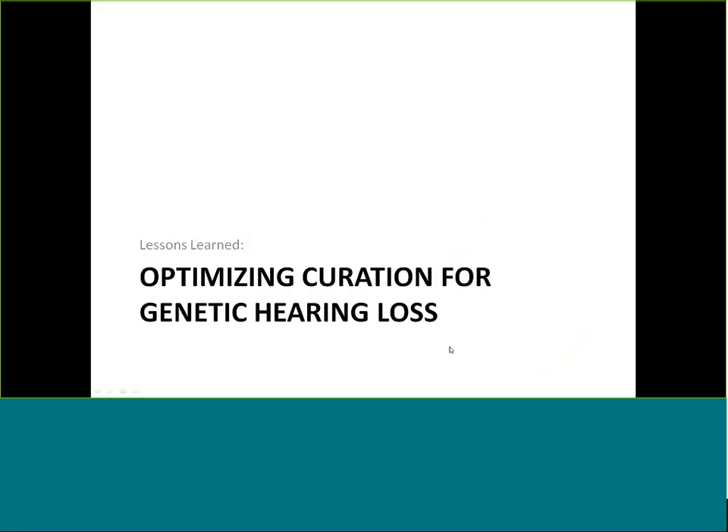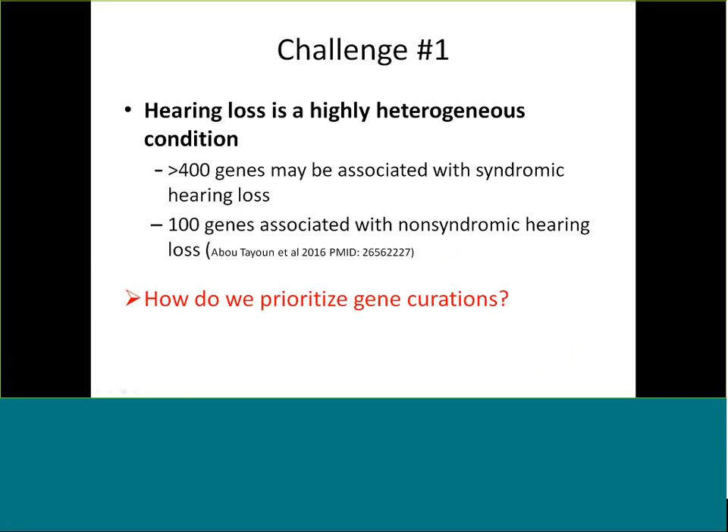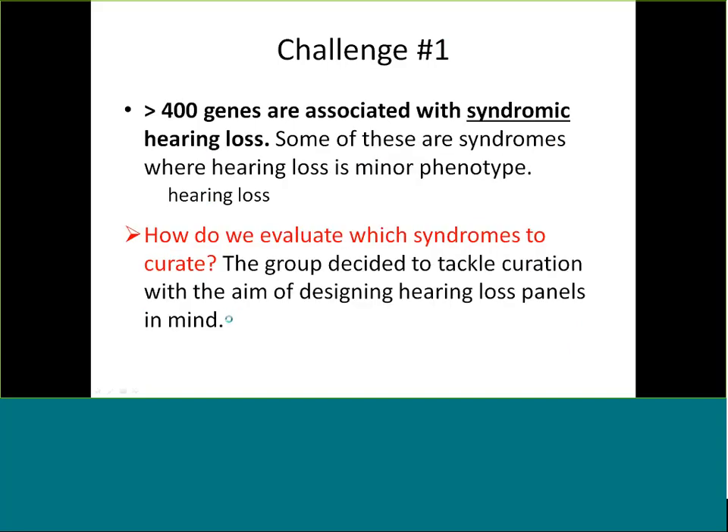Now I'll talk about how we've optimized curation for genetic hearing loss and some of the challenges we've discovered. The first and probably biggest challenge is that hearing loss is a very heterogeneous condition: greater than 400 genes have been proposed to be associated with syndromic hearing loss, and 100 genes alone are proposed for non-syndromic hearing loss. This is a huge effort, so the first question is how do we prioritize these curations. A second challenge is that with more than 400 genes associated with syndromic hearing loss, hearing loss is a minor phenotype in some syndromes, so we have to decide which syndromes to curate.